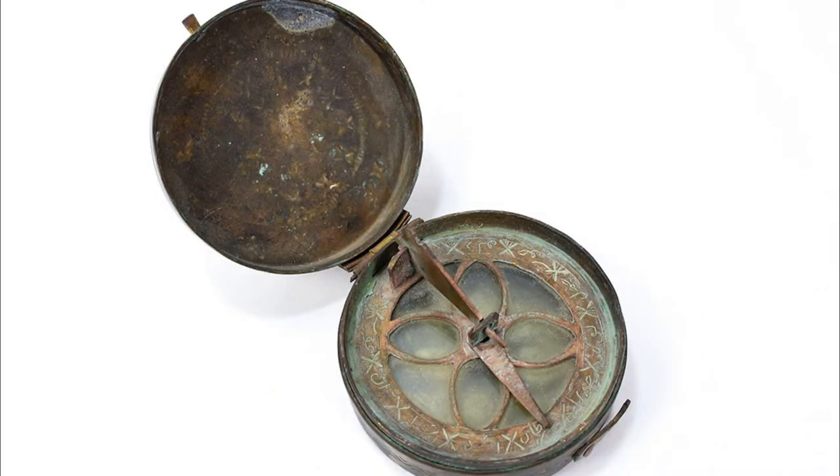The magnetic compass was first invented as a divination device during the Han dynasty in China, about 206 BC. The first compasses were made of lodestone, a naturally magnetized iron ore. Later compasses were made of iron needles, which were magnetized by hitting them with magnets.